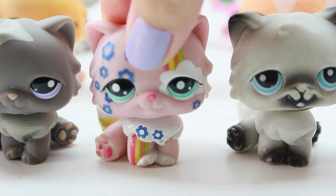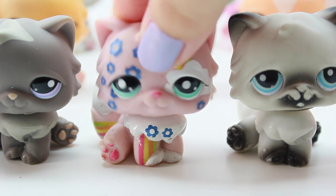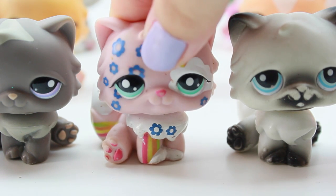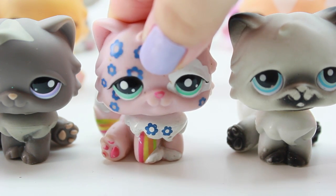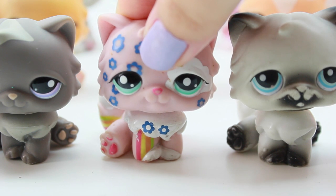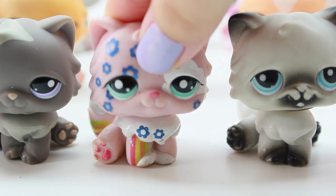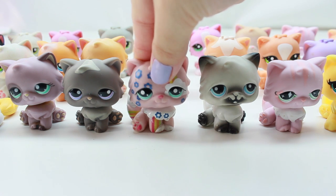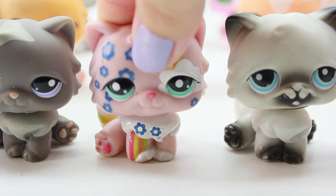Hey guys, welcome back to Possum TV. As you may or may not be able to see, I have a full sea of Persian cats. It is pouring outside. Today I am doing a video that you guys requested — some of the Possum fans commented and asked me to do an LPS collection video. I decided it would be fun to divide them up into different animals, so today we are doing my whole collection of LPS Persian cats. Let's get started!